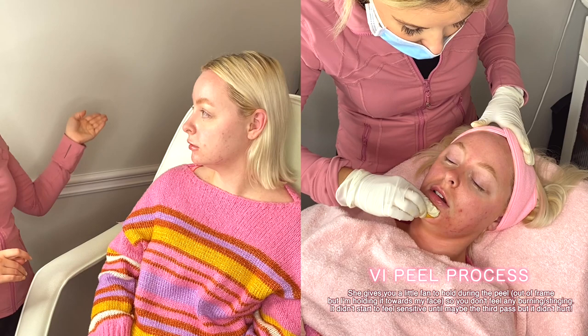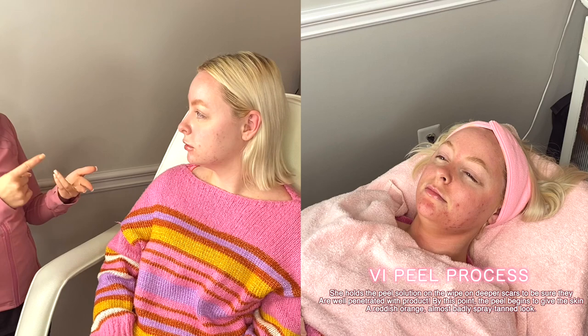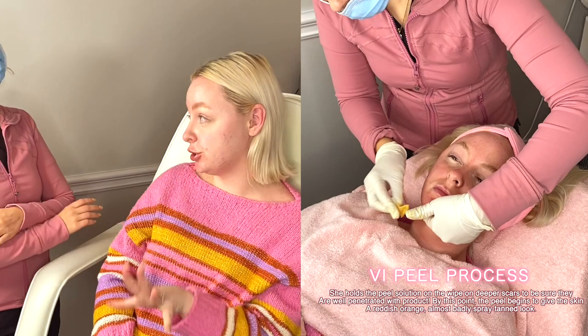You're not going to use any active ingredients after the peel for a week, or really until your skin is back to normal. No retinols, no AHAs or BHAs, no hydroquinones, no salicylic acid — nothing that's active. Just stick to a gentle cleanser and moisturizer. The great thing with the VI Peel is it comes with an aftercare kit that includes a gentle cleanser for a week, a repair cream moisturizer that has anti-itch ingredients in it, and sunscreen.